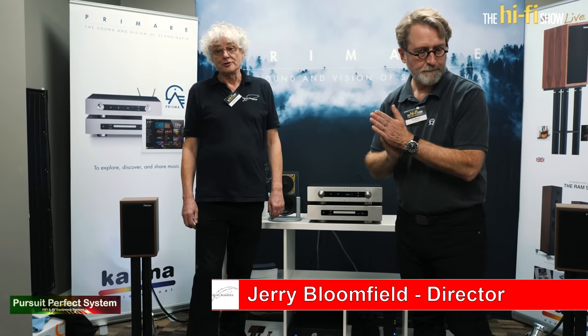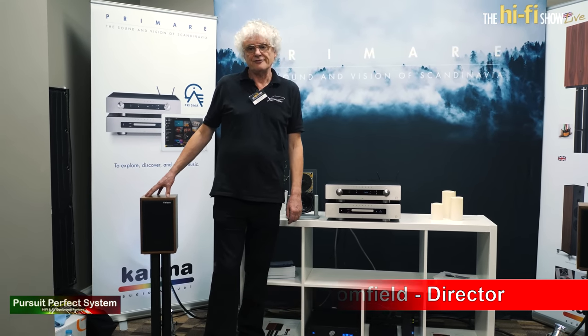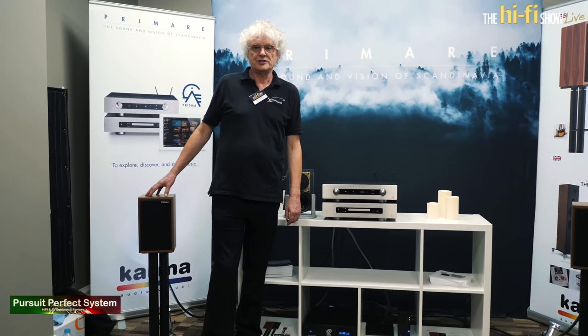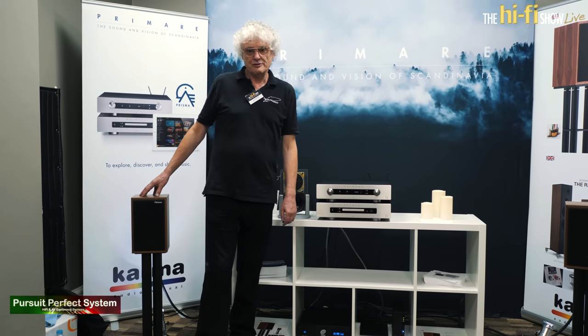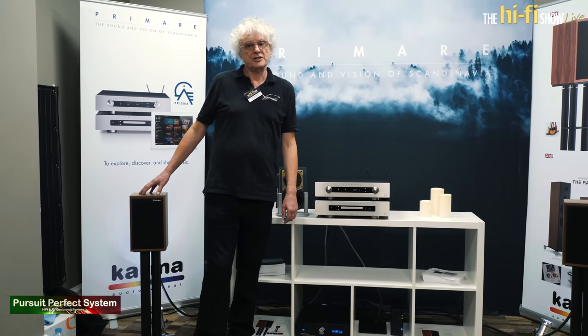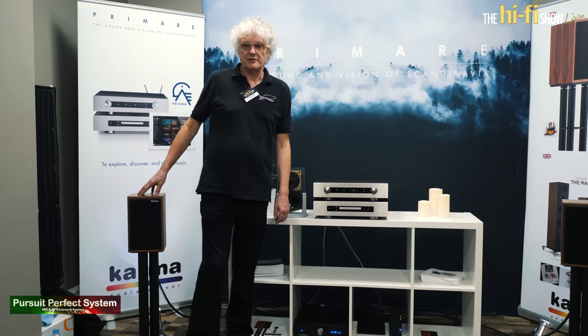I'm Jerry Bloomfield from Falcon Acoustics, and what we have here is the Falcon LS35A. It is the only LS35A on the market that actually conforms to the BBC specification of 1976. It features drive units which are made by Falcon — the remanufactured original B110s and T27s — and everything else is exactly as per the specification.